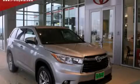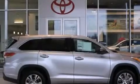This is a brand new 2015 Toyota Highlander. Safety, space, and comfort.